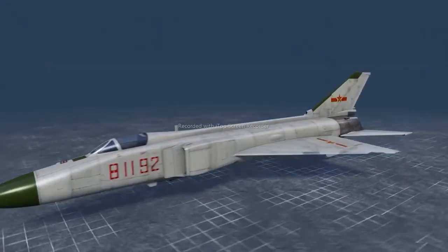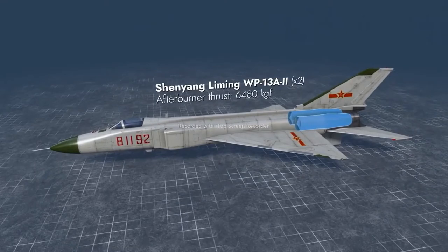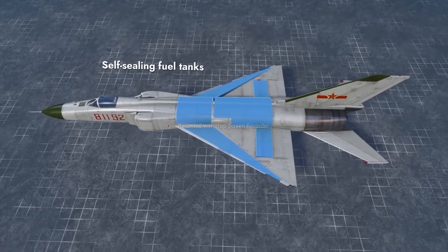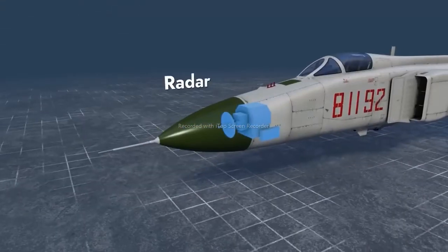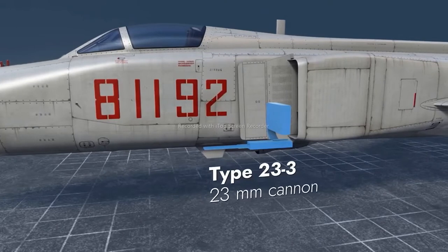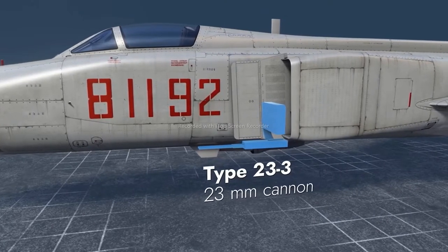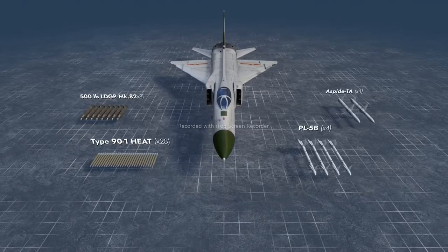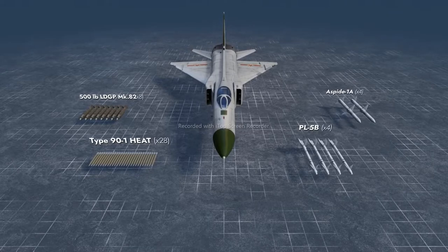The aircraft's power plant is two turbojet engines with afterburners. Self-sealing fuel tanks are found in the wing and the fuselage, while the nosecone hides a radar system. Fixed armament consists of a 23mm autocannon with an ammo pool of 200 rounds. The aircraft can also carry conventional bombs and rockets, as well as infrared and radar-guided air-to-air missiles.